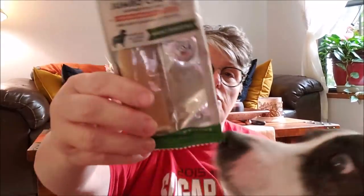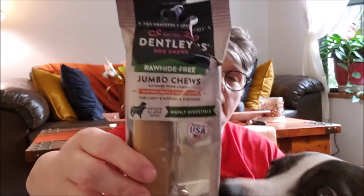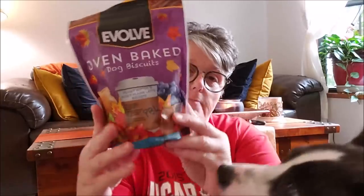I've got a big old Dollar Tree haul — a bunch of new stuff, some repeats, and something I found that I'm falling in love with again. Let's start with the dog stuff because she's right here. I found this two-pack of Dently Bones — they're rawhide-free with real peanut butter and honey, made in the USA.